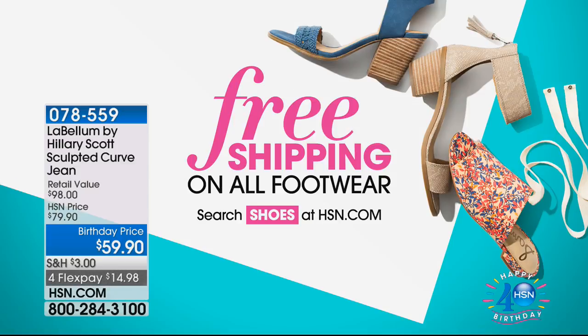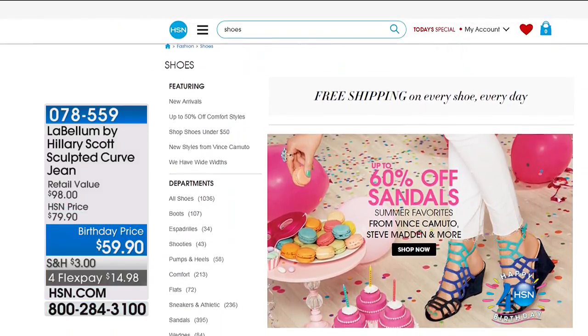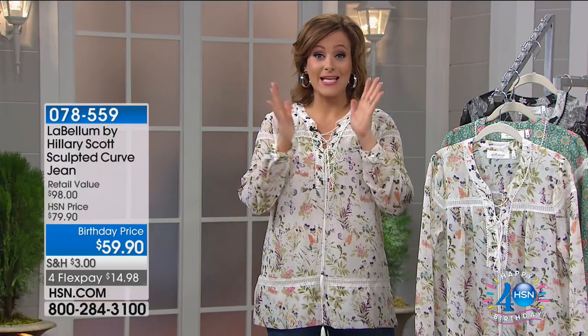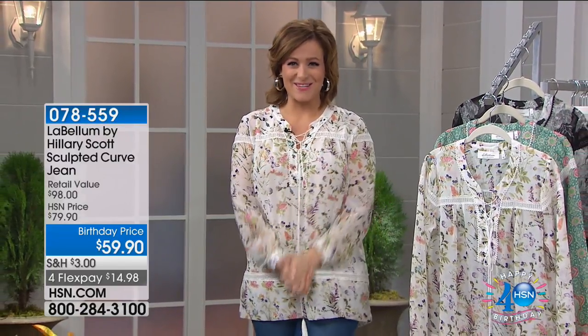Free shipping and handling on all footwear right now on HSN.com, so go ahead and add those sandals or that cute little bootie you've been eyeing — it's now on four flex. We'll be right back with more LaBellum with Hillary Scott in just a moment.